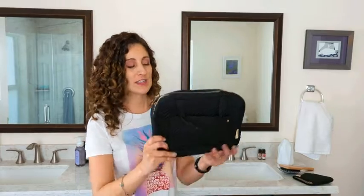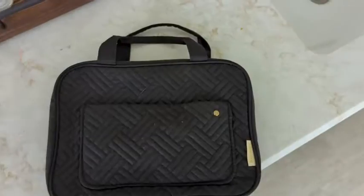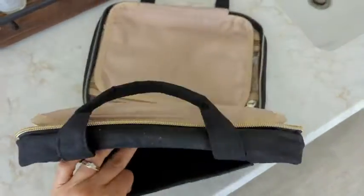Hey guys, this is Danielle with WTI, and I'm here to share with you this traveling case for cosmetics, shampoos, or anything like that. I'm going to show you the inside and why I like it so much. This is the front of it — you can put something in the front.